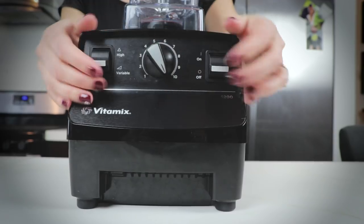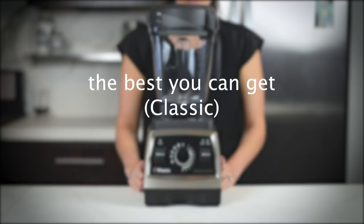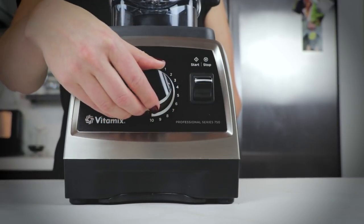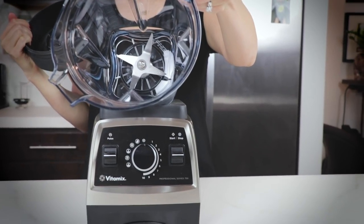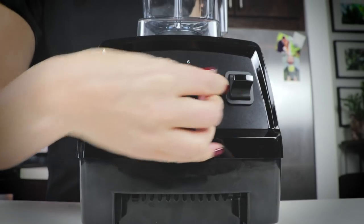If you want Classic, the best Classic Vitamix for most people is the 5200 — tall narrow container, two switches, a dial, does everything really well, and it's a classic that hasn't changed in about 20 years. If you want the best Classic you can get, that's the Pro 750 — the quietest Classic Vitamix, available in brushed stainless finish, with five pre-programmed settings plus variable speed control. On a budget, go for the E310 with its narrow 48-ounce container — no frills, really basic, awesome — or a certified reconditioned standard model.